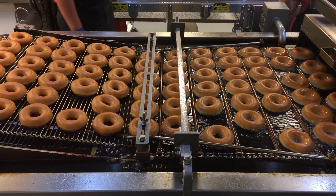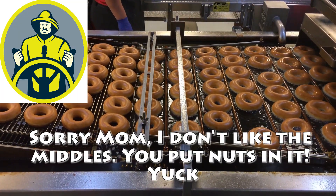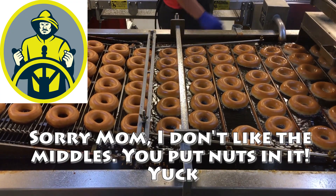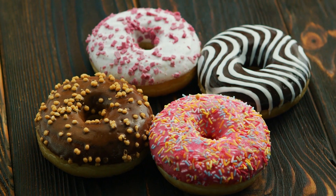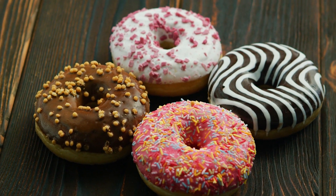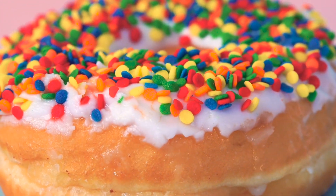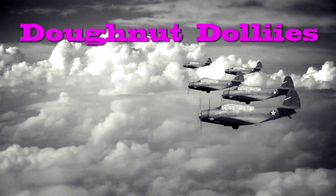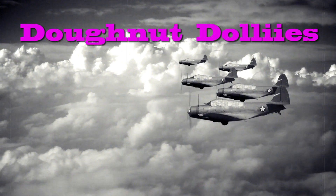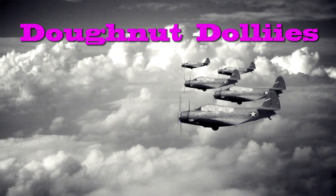We're not entirely sure why the hole suddenly became a thing, but people say that it started with the captain of a ship who decided one day to take out the center of his mother's donuts, thus creating the hole in the middle. Donuts became a big part of society, becoming the subject of songs and even philosophical sayings. Donuts even had a presence in both world wars when women volunteers called donut dollies would pass them out to the soldiers to help boost their spirits. National Donut Day was a day created to honor the volunteers who served these donuts to the servicemen.